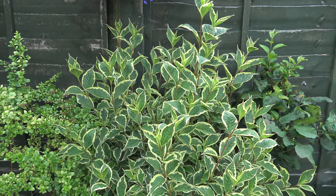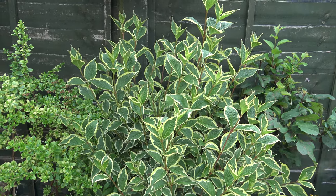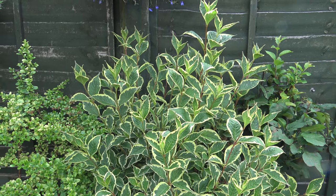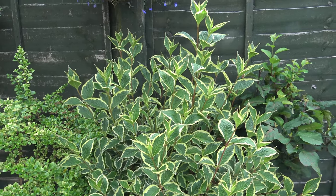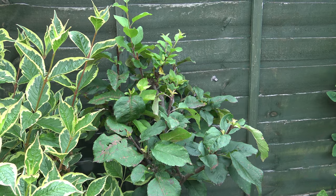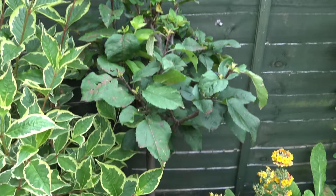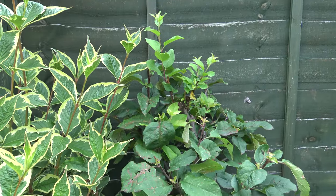This is my Weigela. That came from my dad's garden. I've got several of those planted around the garden. It's just finished flowering - it has beautiful pink, pinky-white flowers. This sad-looking specimen here is a fruit tree, but I can't remember what type of fruit it is. It's been attacked by insects. It's grown in a pot and it doesn't really like being in a pot, but it's either that or it's going to have to go.